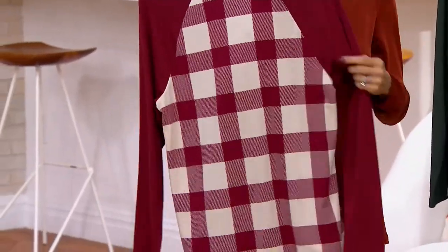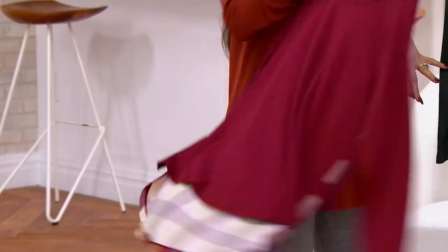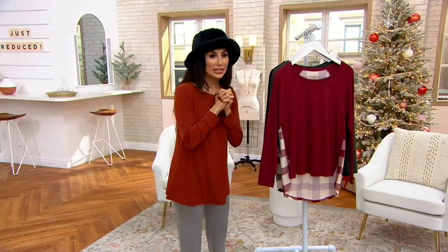And even the way that it cuts in on the arms, you're not going to have to worry about that at all. It is $24.98.